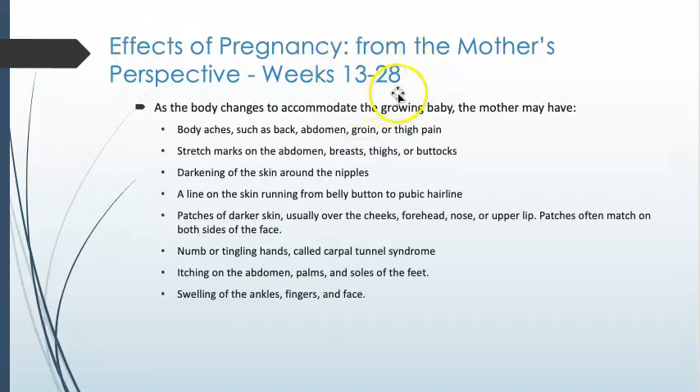Continuing into weeks 13 to 28, the baby is getting larger. As the weight shifts inside the abdominal cavity, there may be sore backs, abdominal, groin, and thigh pain. Stretch marks are developing, and that darkening of the skin we mentioned is happening. Women may also experience carpal tunnel or itching due to a decrease in circulation, and swelling of the ankles, fingers, and face can also occur.